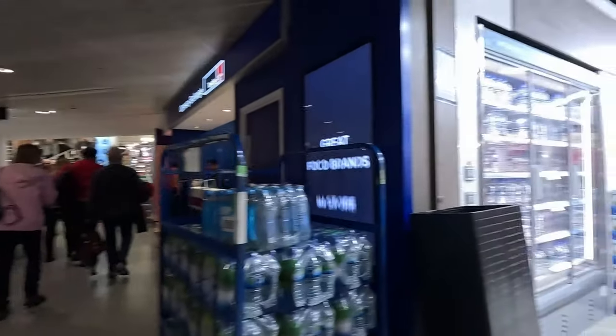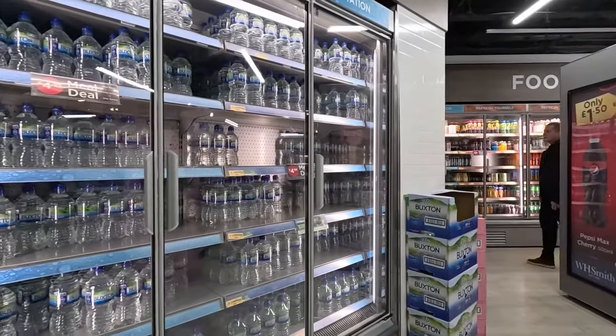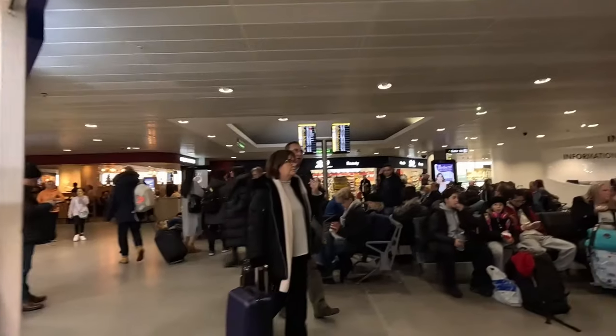I'm just going into WH Smiths. There you can see water, snacks, food, and so on. Overpriced as always at airports.